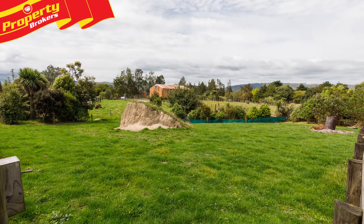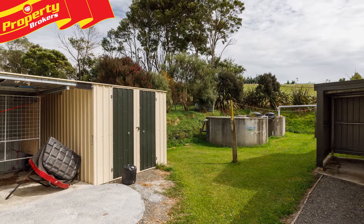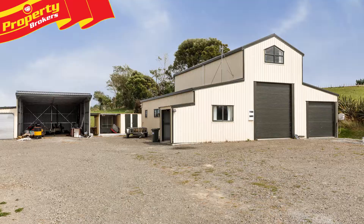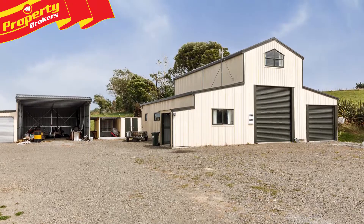Nestled back from the road with established native plantings for privacy and shelter, this property is perfectly set up for a slice of the good life, having a small woodshed, room for chickens, sheep and more.